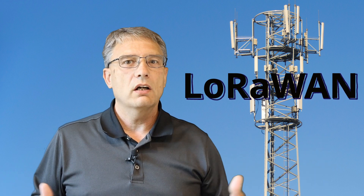LoRaWAN also provides coverage to large areas, and it's a great fit for sensors that need long battery life and only transmit small intermittent streams of data. Cisco and others have packaged this technology into a simple service that is easy to deploy, with a growing collection of sensors available. There's no license to acquire and the cost to deploy is relatively low. Even if other wireless technologies exist in the area, it may still make sense to deploy a LoRaWAN system for specific use cases.